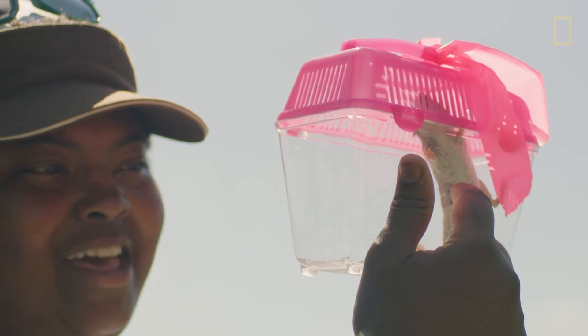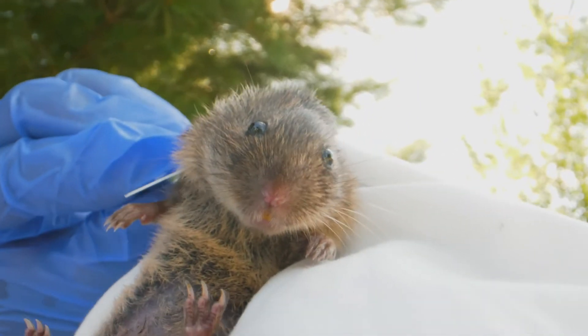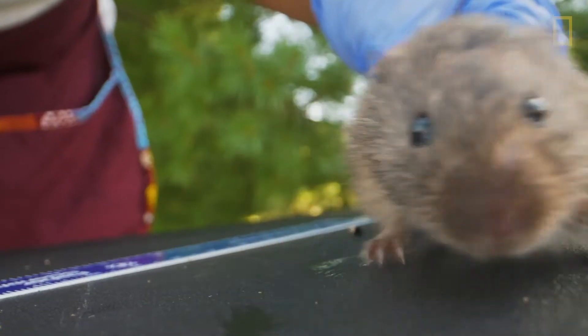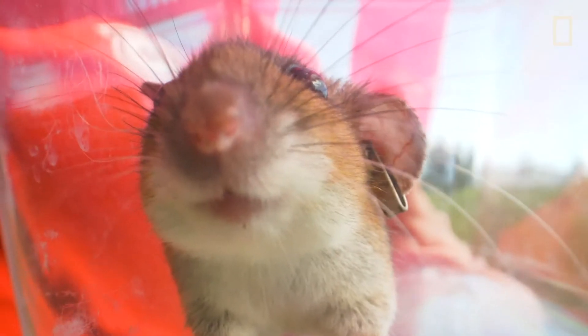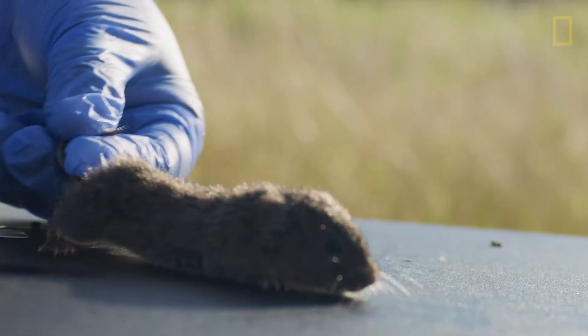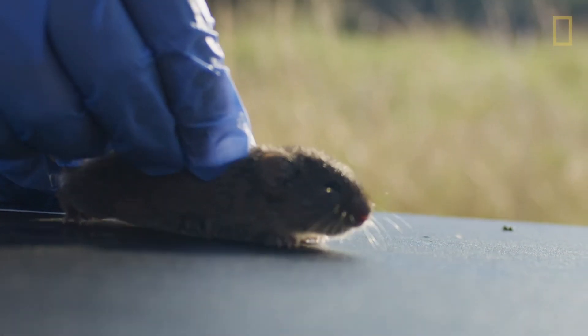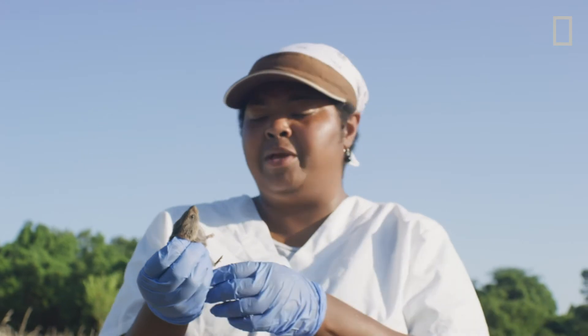Understanding what makes city mouse and country mouse the same and different from one another is the goal of my research. And I'm interested in differences that might make them bolder and risk coming into your house as opposed to staying outside. I think understanding them better is how we do better at living around them. So I release her back to where she came from, and if I catch her again in the same place, then I know that this is roughly where she's made her home.